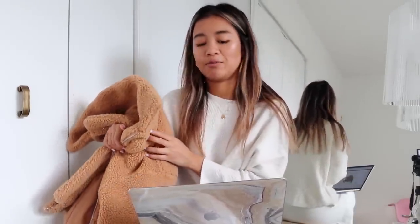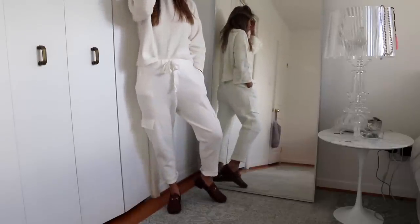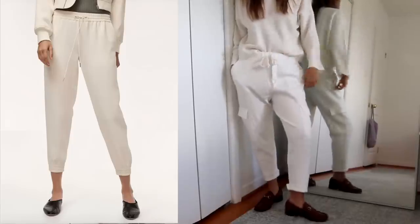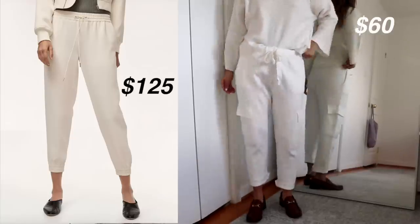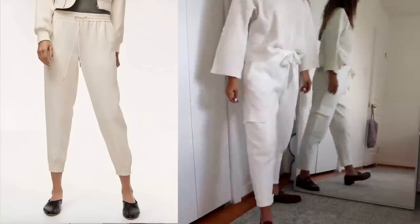The next item from Aritzia is the Buffin pant — a really cool jogger that comes in a cream color. The pair I'm wearing is the dupe, and they're from Zara at about $60. The Buffin pant on the website will cost you about $125, while this one is $60, so about half the price. This one has cargo detailing on the sides, but either way you get a pretty good bang for your buck, since joggers are something you'll wear all the time.